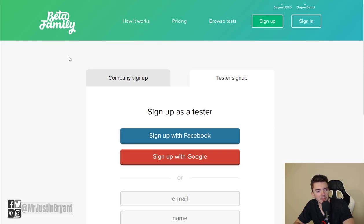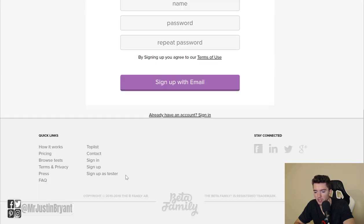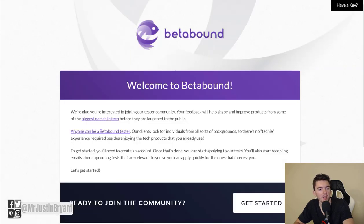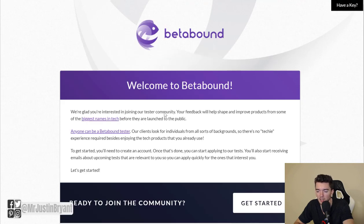BetaFamily.com rewards you for testing different games and apps, including mobile games. Sign up as a tester at the bottom of betafamily.com, fill out the form, and submit. BetaBound.com is another option that lets you become a beta game tester without much experience, though you must be 18 or older. Click 'Get Started' — it will take you to my.betabound.com/welcome.